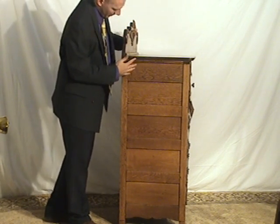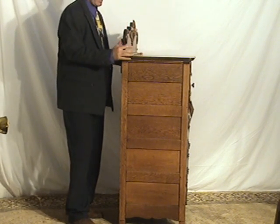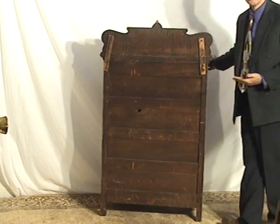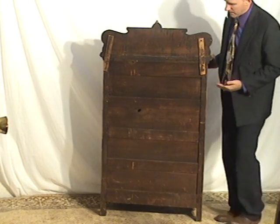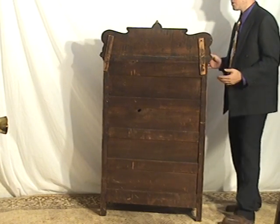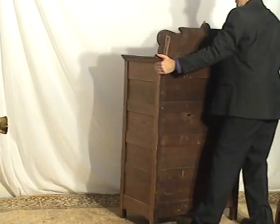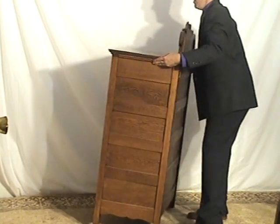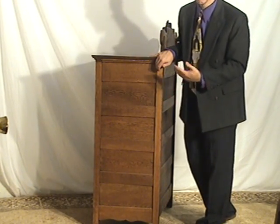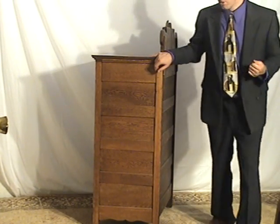About three quarters of an inch to the back. It's a very well made cabinet. In the back, just what you want to see in an antique dresser — dark, aged, old oak, unfinished. And then the left side, again, great shape. The finish looks perfect. Very sturdy. Strong enough to hurt my hand.